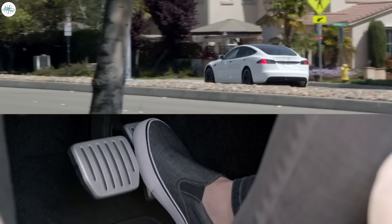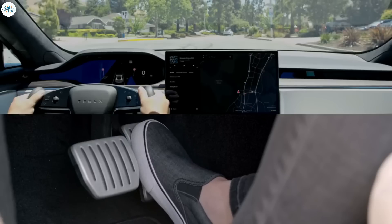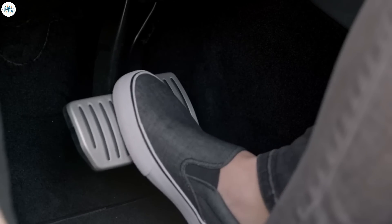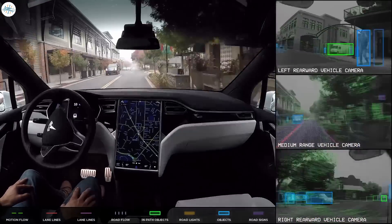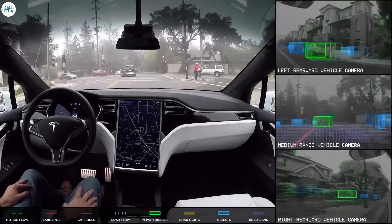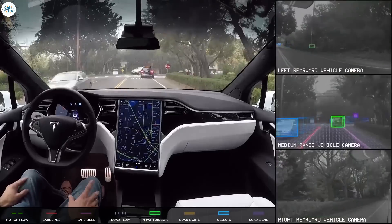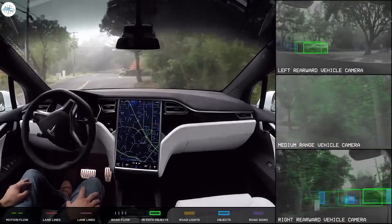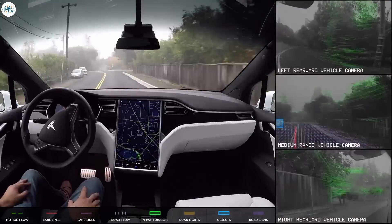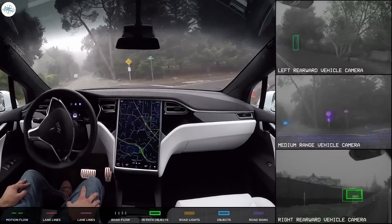Tesla has been known to have one of the most aggressive regenerative braking systems but with the lowest level of customization. The automaker previously had two options — standard and low — but removed them in 2020, keeping only standard as default. New EV drivers may need some time to adapt to stronger regenerative braking, which can even enable one-pedal driving as the car can sometimes come to a complete stop by simply taking your foot off the accelerator. For Tesla autopilot, this adds another layer, since braking is controlled automatically when using the traffic-aware cruise control feature — using both regenerative braking and regular brake pads, but always able to improve the balance for efficiency.